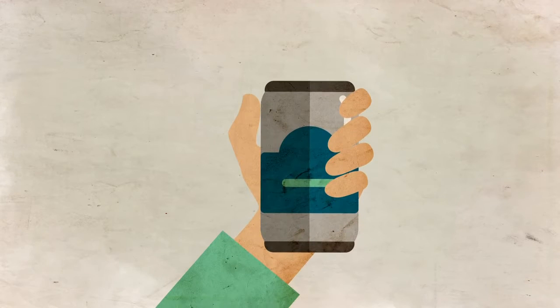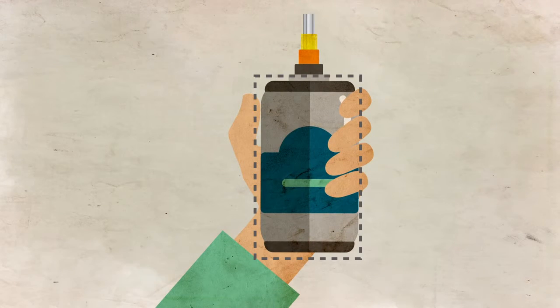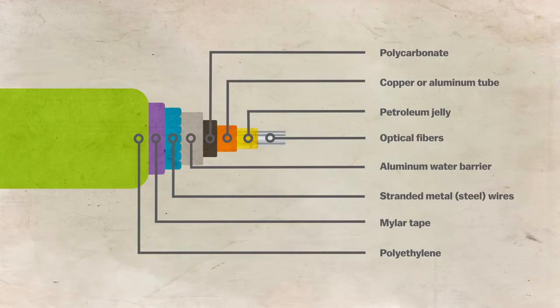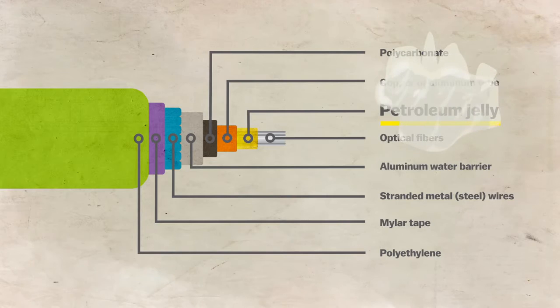But if you held one in your hand, it'd be no bigger than a soda can. There are just a few layers of protection from the water, including petroleum jelly. Yes, your internet is covered in Vaseline.